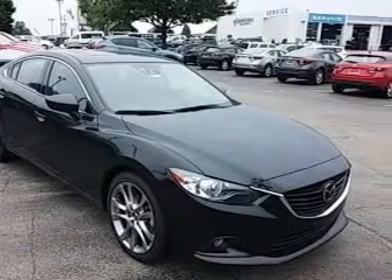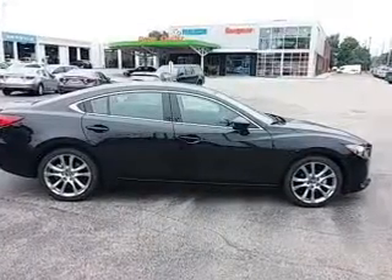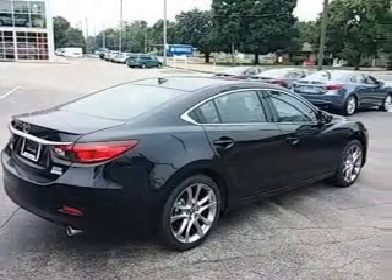Find your way easily with the included navigation system. Premium wheels give a more luxurious look. Anti-lock brakes help you bring your vehicle to a safe stop. Heated seats make cold weather driving more endurable.